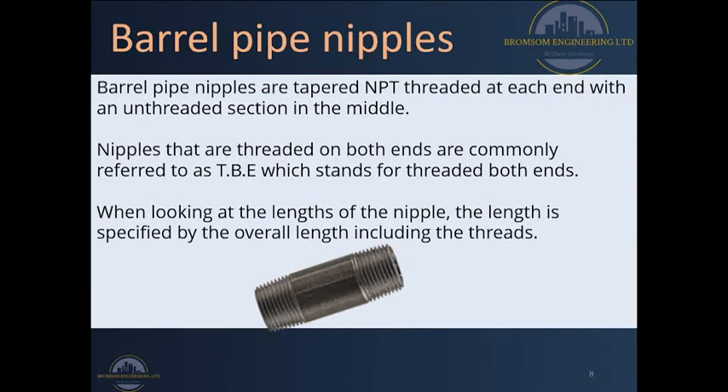Another one is called a barrel pipe nipple. A barrel pipe nipple is slightly longer than a closed nipple, a shoulder pipe nipple, and a hex pipe nipple, and it is normally threaded on both sides with an unthreaded section in the middle which is slightly longer than a shoulder pipe nipple. Whenever you ask for a barrel pipe nipple from a shop, please ensure that the length is specified by the overall length of that fitting including the male threads on the edges, so you avoid surprises on site.